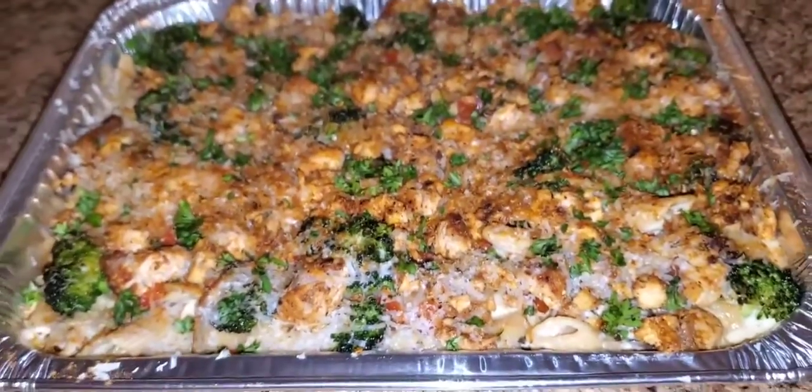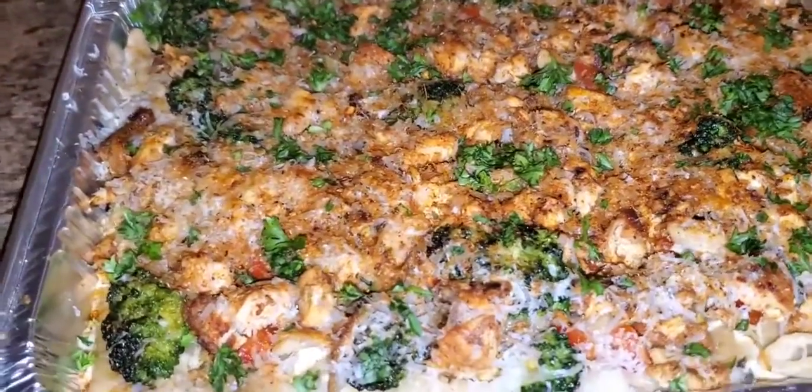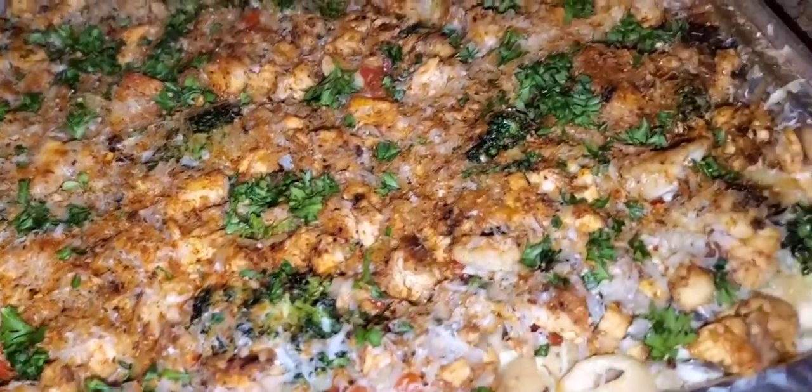What's going on, y'all? Chef Smirr with another delicious meal for tonight. A little order I'm doing for a customer though — Cajun chicken pasta.